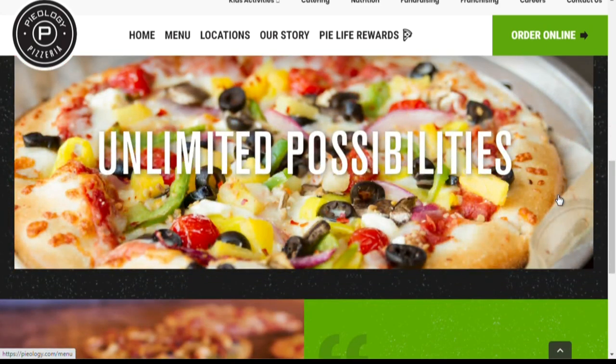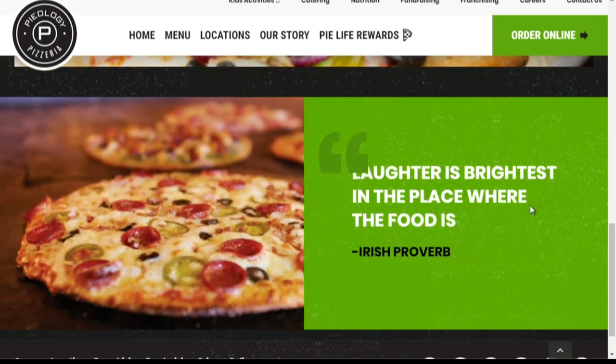We have four locations: our Ainahaina location, Kailua across from Target, Pearl Ridge, and University in the Ilima building at the corner of South King and University. And coming soon, we'll be having a Windward Mall location!